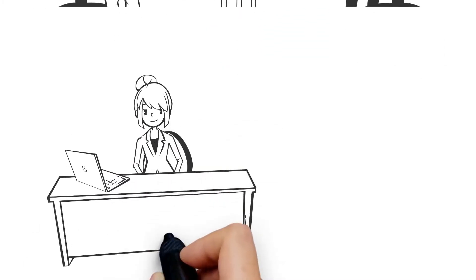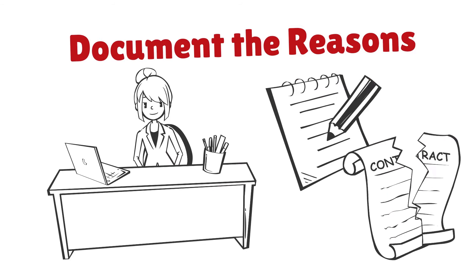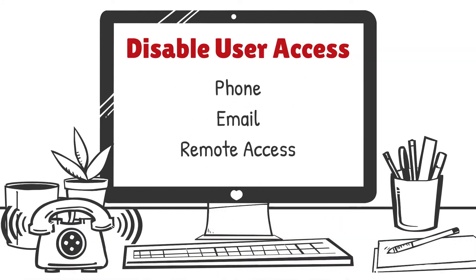3. Clearly document the reasons for the termination and the company's efforts leading up to the termination. 4. Make certain to disable the employee's access to the company's systems, including email, voicemail, and any other remote access capabilities.